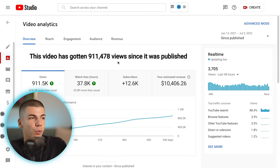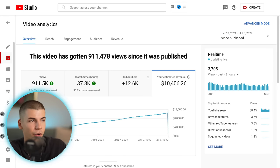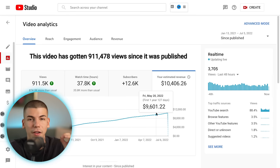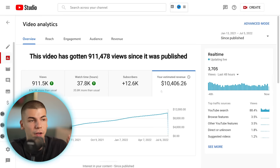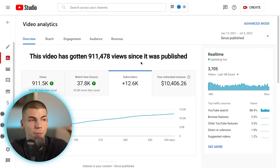Here's proof that one of these videos actually made over $10,000. This is a video I posted last year — a faceless YouTube automation video that is less than 10 minutes long. I'm not showing my face and not recording anything with the camera, yet this video made over $10,000 from ad revenue alone: $10,400, and it got us over 12,000 subscribers.